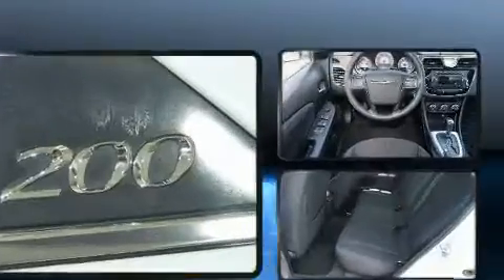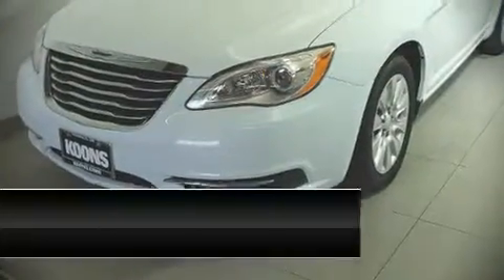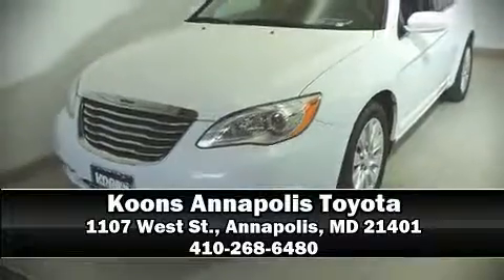It also arrives with a Carfax history report, providing you peace of mind with detailed information. Our sales reps are extremely helpful and knowledgeable. Come on in and take a test drive!